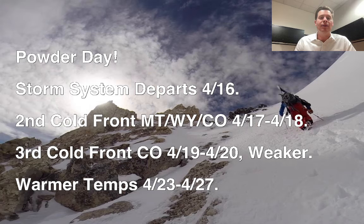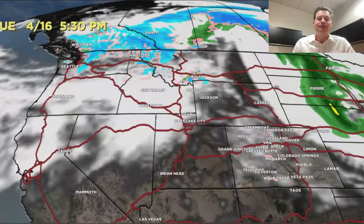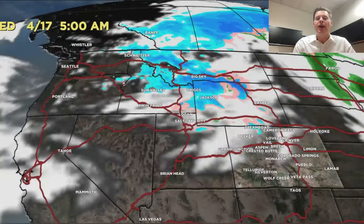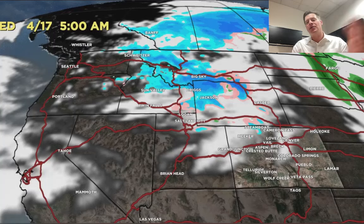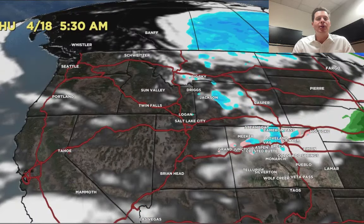Let me take you back and show you the forecast radar and satellite. Here's where we're headed. By 5:30 this afternoon, the storm has exited Colorado and Wyoming. But look up to the north coming out of Banff and parts of BC dropping down into Montana — there's the next cold front. It hits Big Sky, parts of Jackson, Grand Teton, the Tetons, the Wind Rivers.